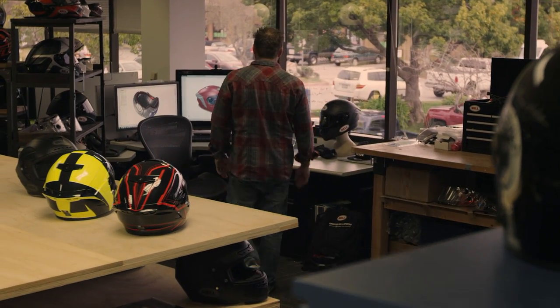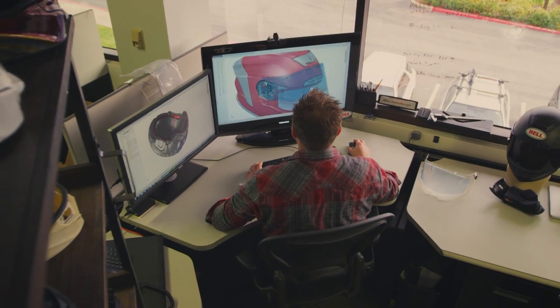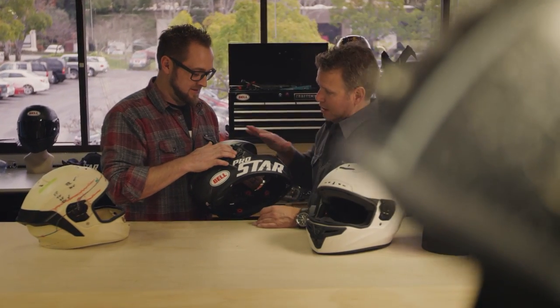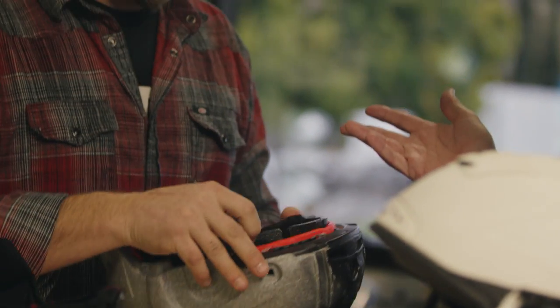Two and a half years ago the Bell Power Sports Group got together and set out to find the most innovative technologies to build the most advanced helmet ever released — that's when we came up with the Bell ProStar. Based on the input of our world-class athletes, we were challenged with creating a helmet that would virtually disappear on the head while still providing uncompromised fit, protection, and performance. We also needed to increase visibility, create a more stable helmet in a smaller overall package, and integrate a revolutionary flex liner — the first protective system of its kind in a race helmet.